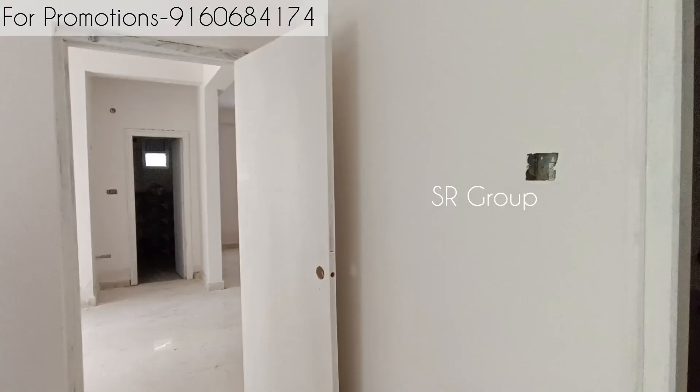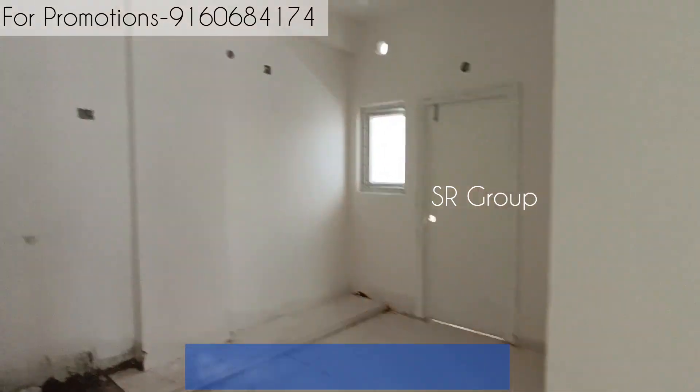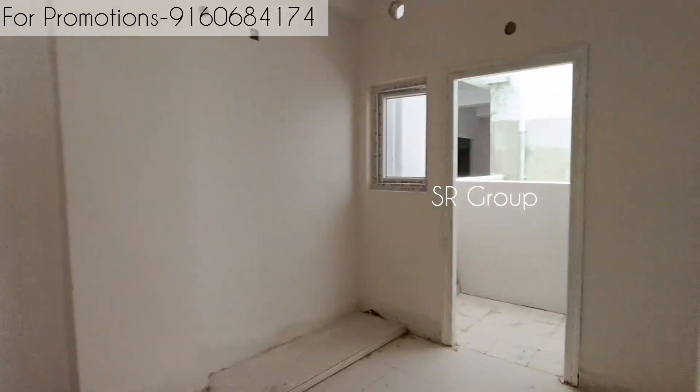2BHK sizes start from 1,205 square feet. There is also a kitchen with a utility area. You can customize and add your personal interest to your home.